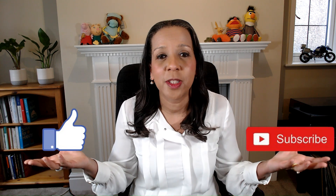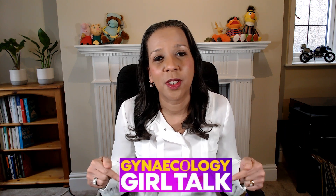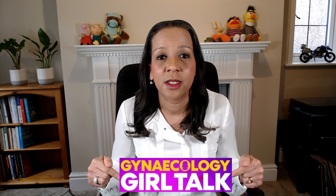Thank you for listening. I hope this has been useful, because this is such a common condition that really provokes anxiety and stress in parents. Please don't forget to like this video and subscribe to my channel, and join us on my Facebook page Gynecology Girl Talk, where we discuss all things gynaecological involving children and adolescents. Thank you for watching.